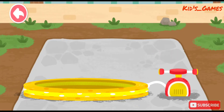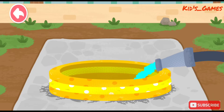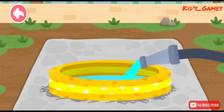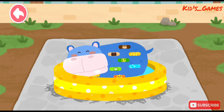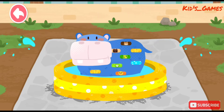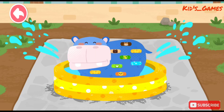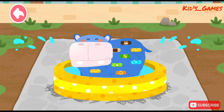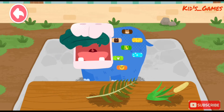Make an inflatable swimming pool for the hippo. The hippo is so happy in the water! It likes to eat all kinds of aquatic plants.